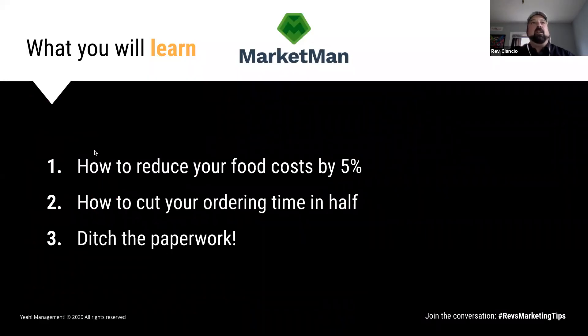On today's webinar, you will learn a couple of things. You're going to learn how to reduce your food costs by 5%. You're going to learn how to cut your ordering time in half — that's 50%. And also how to ditch the paperwork. I hate paperwork. That sounds good to me.